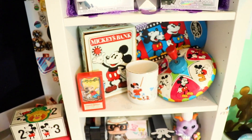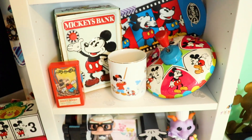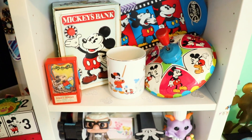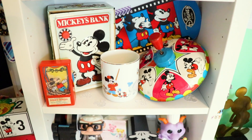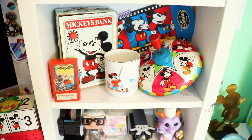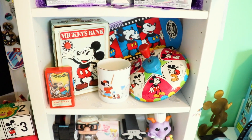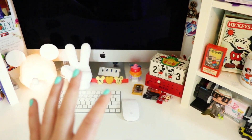Moving down one more, we have some Walt Disney archives for Mickey Mouse — just some old toys and old iterations of him that I thought really captured the start of the company and its characters. Some of these were actually sent to me by viewers, so I'm very excited to have those displayed here.